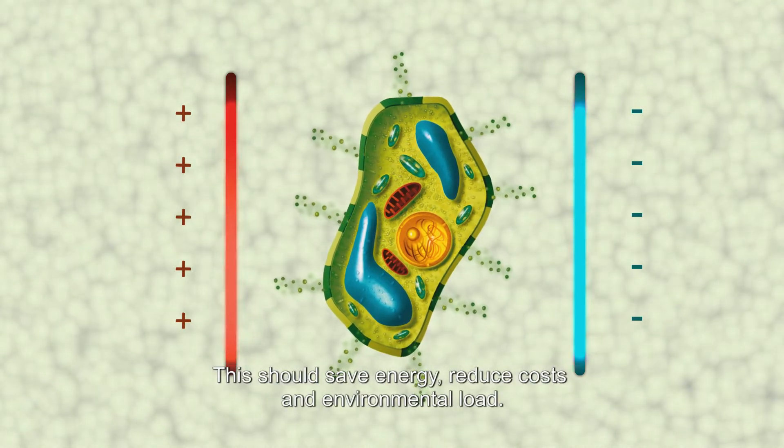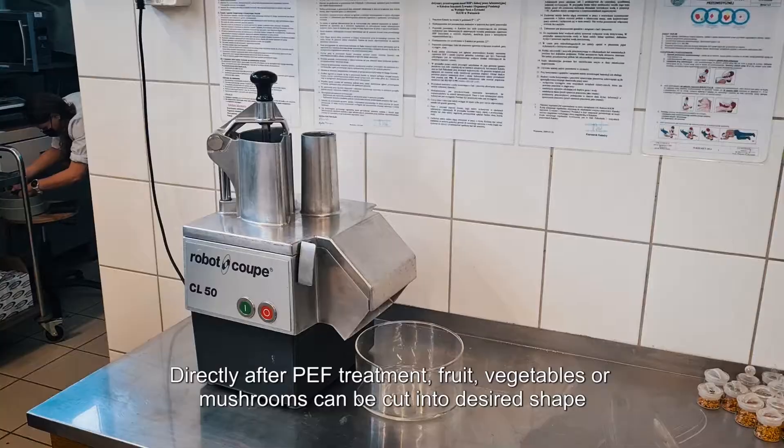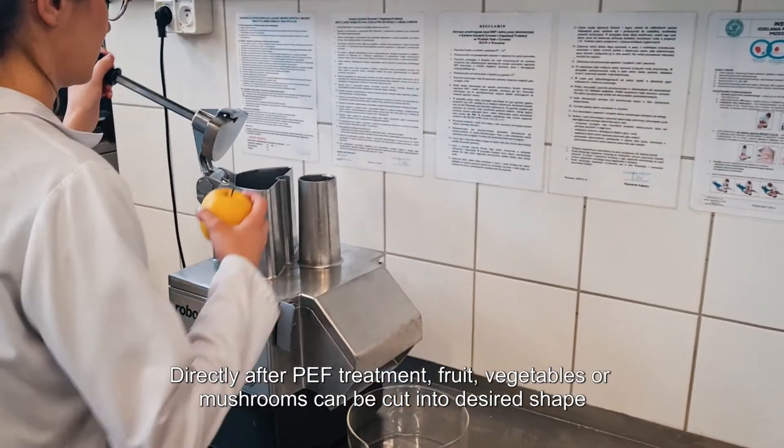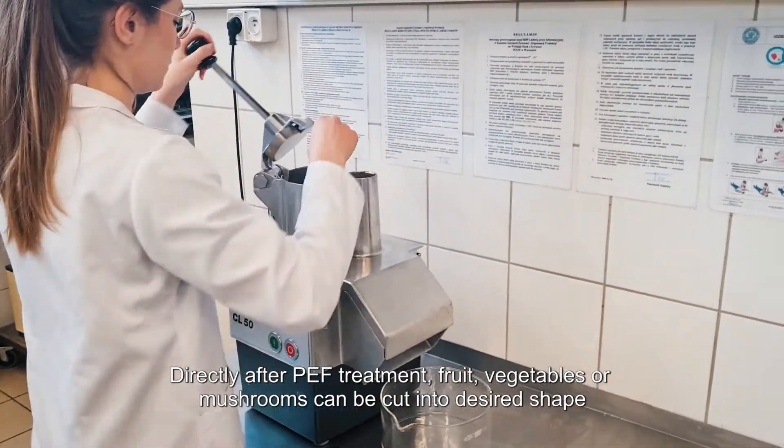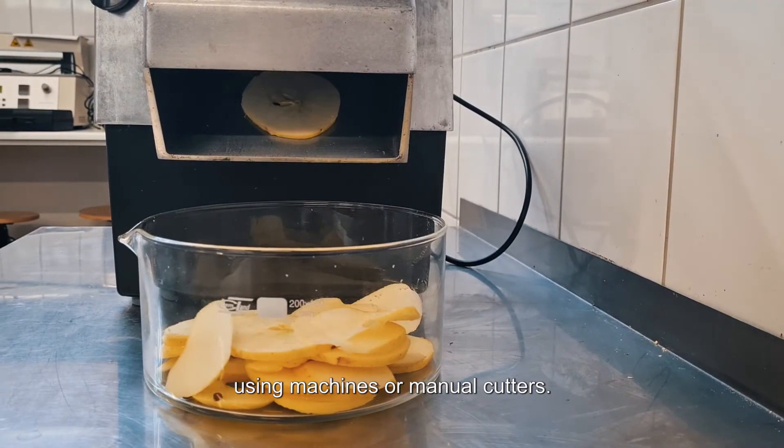This should save energy, reduce costs, and environmental load. Directly after PEF treatment, fruits, vegetables, or mushrooms can be cut into the desired shape using machine or manual cutters.